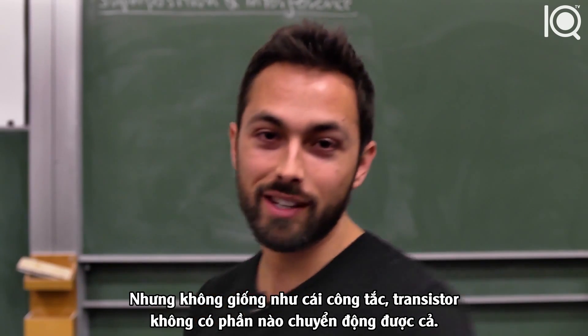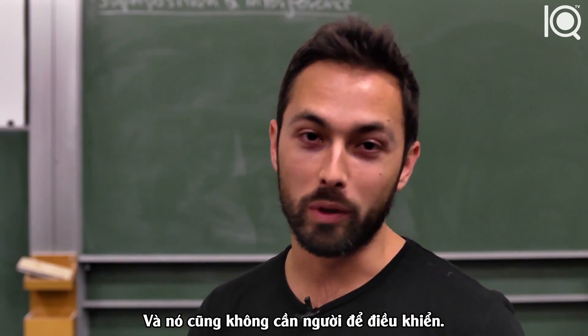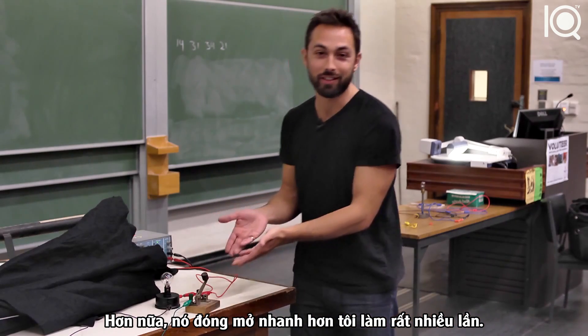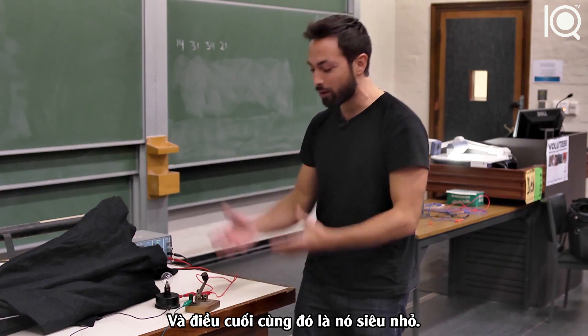But unlike this switch, a transistor doesn't have any moving parts, and it also doesn't require a human controller. Furthermore, it can be switched on and off much more quickly than I can flick this switch. And finally, and most importantly, it is incredibly tiny.